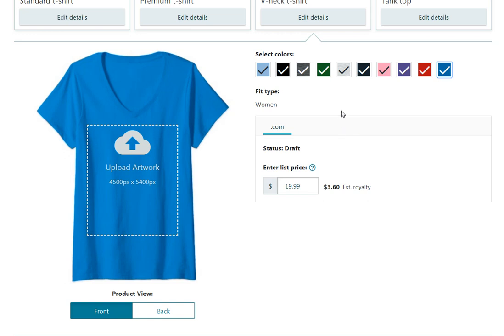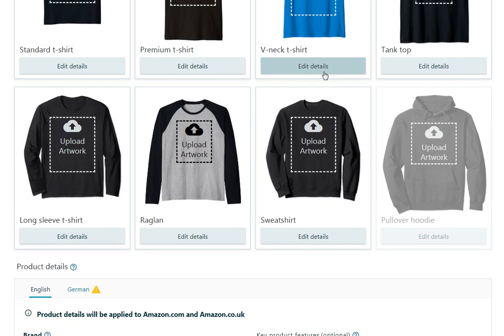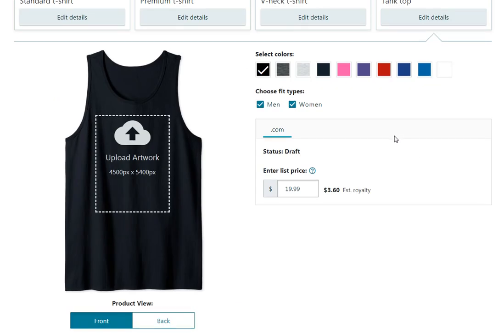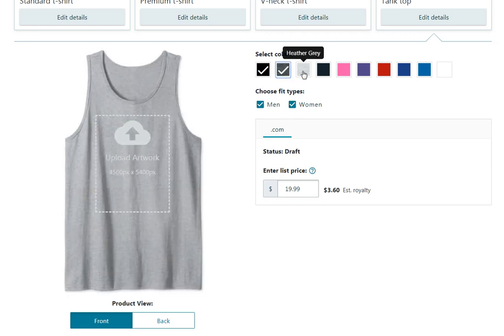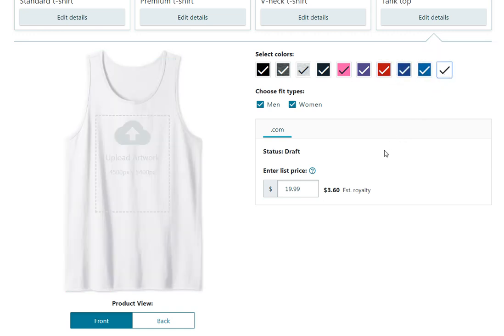The fit type being women's only is very interesting — I'm not sure what the reason is, but I trust that Amazon has done a lot of research. Tank tops are the one I'm really excited about. There are two different fit types: men's and women's, and they look a little different from each other. You can select all colors, up to ten, with a list price of $19.99.